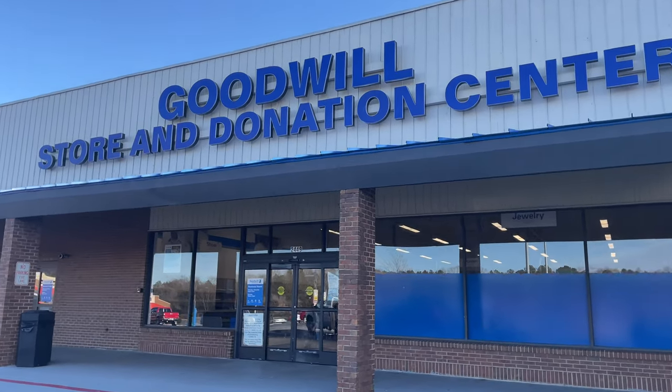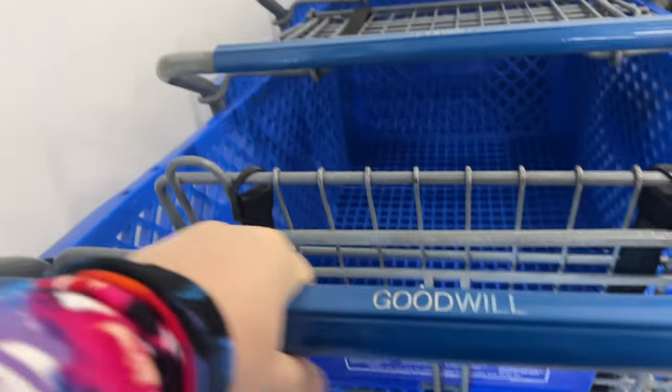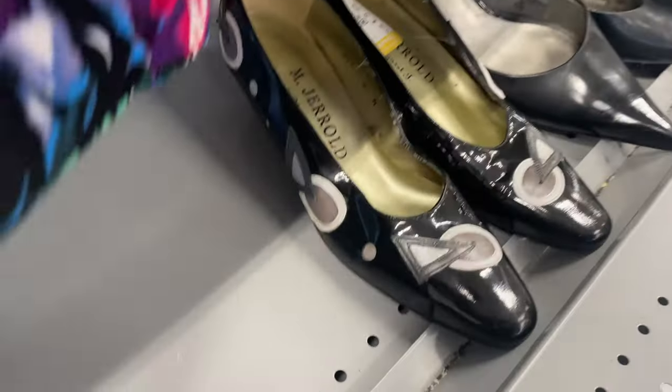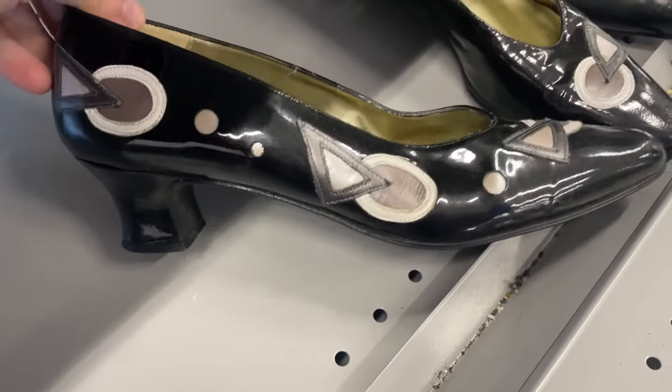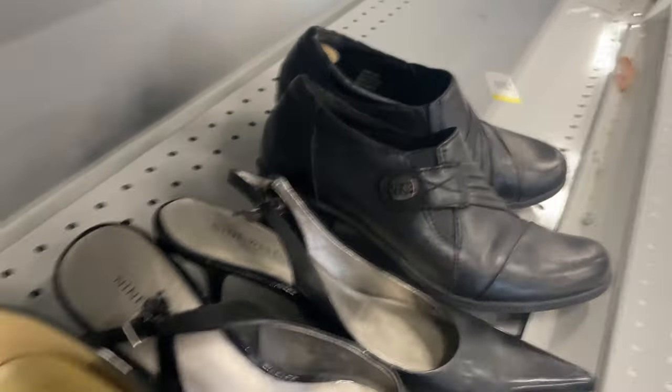Hey y'all, between the cold weather and the rain I finally found a great time to get out and go to Goodwill. Today my partner in crime and I will be thrifting in Sandy Springs, Georgia. All orange tags are 50% off, so let's get in there and see what we can find and scope out some good stuff to resell on Poshmark and eBay.